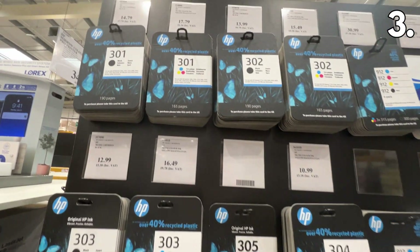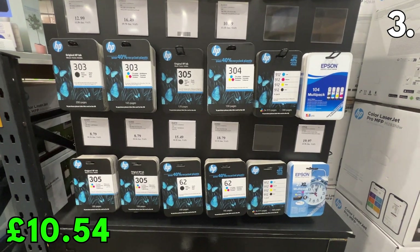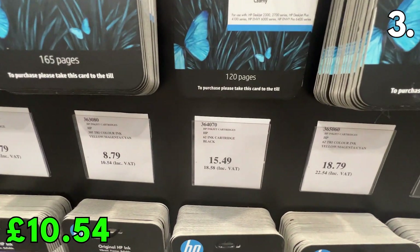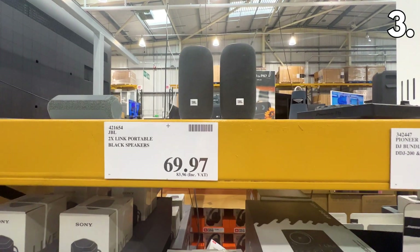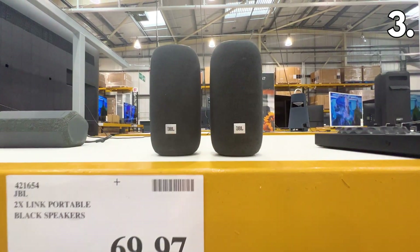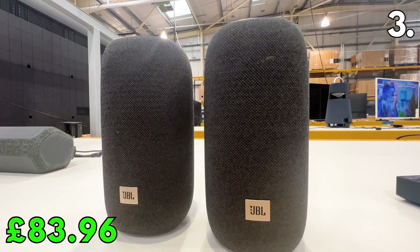Moving back to printers, I like this deal on inkjet ink cartridges which start from just £10.54. There's a range of inks from both HP and Epson printer devices. And while we're on the topic of technology, these two JBL Link portable black speakers are a great buy at £83.96.